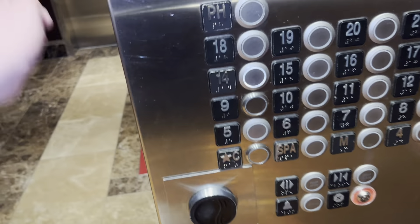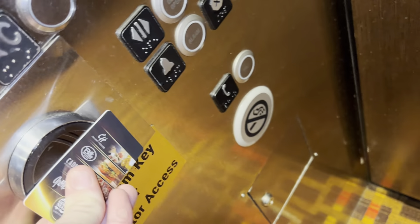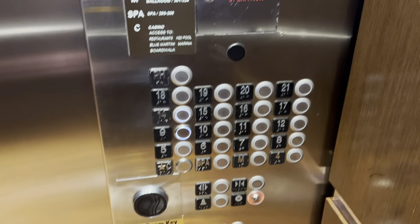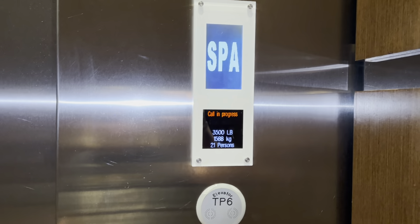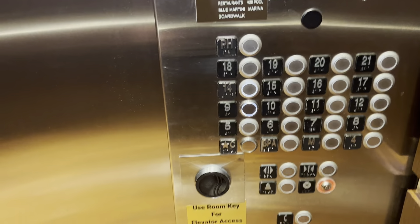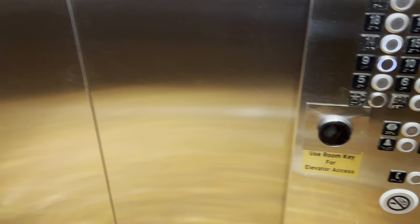We'll go up to 14 — let's see if it's not locked. Yeah, it is locked. Hold on. I accidentally hit those buttons, but we'll be all right. There's nothing gonna happen badly — it's just an elevator.